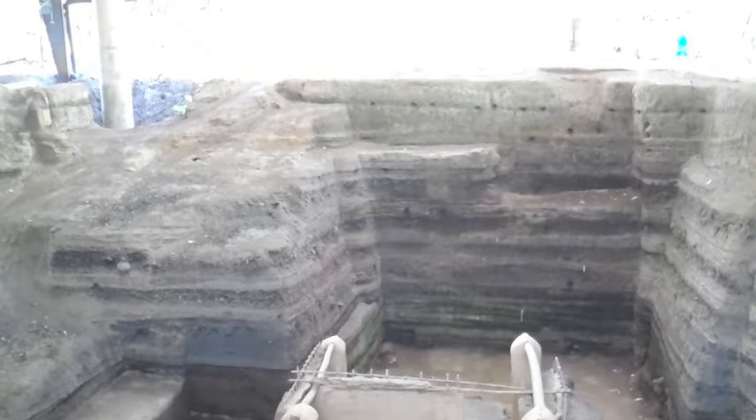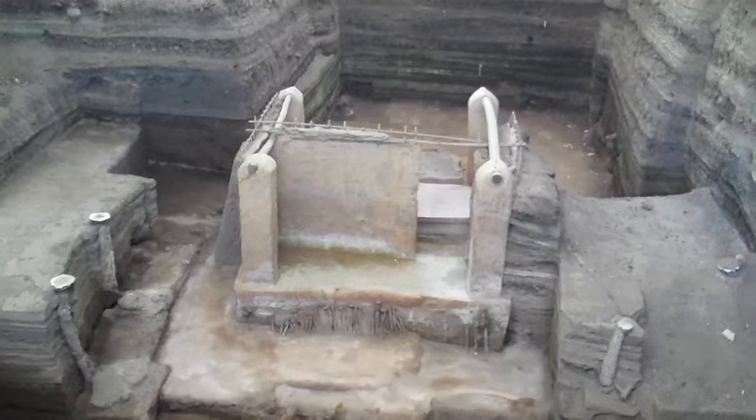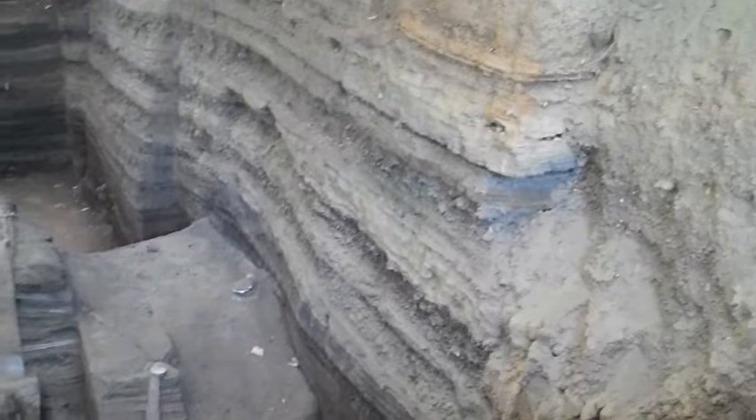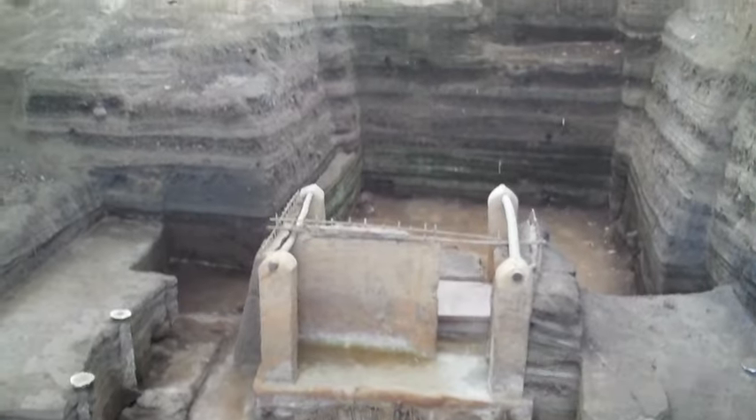We're already walking in one of the areas of Joya de Cerén. This is why this is so important — it's the only place in all Mesoamerica where we can see how regular people used to live back in the day. This is a Mayan village just for regular people. What we're looking at right now is one of the structures for storage, where they kept grains away from animals or dry from the rainy season.